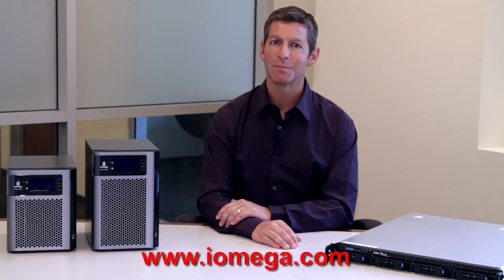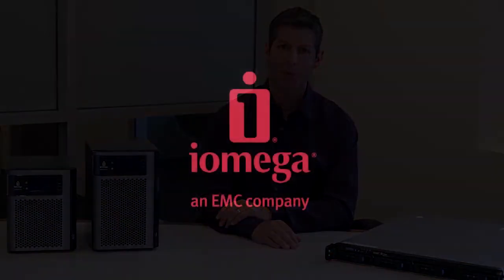Using third-party cloud storage services is a safe and secure way for a small business to protect their most important company information. iOmega Store Center products make cloud data protection simple, easy, and effective by integrating the service directly into your storage product. You can learn more about iOmega Store Center products and cloud backup at iOmega.com and discover the advantages of big business storage at a small business price.